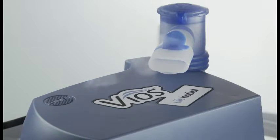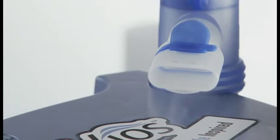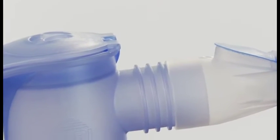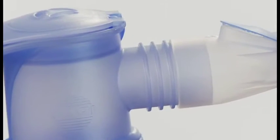These aerosol particles must be a certain size in order to make the trip deep into your lungs. PARI's reusable nebulizer design with breath-enhanced features creates optimal particle size and delivers medication efficiently to the lungs.